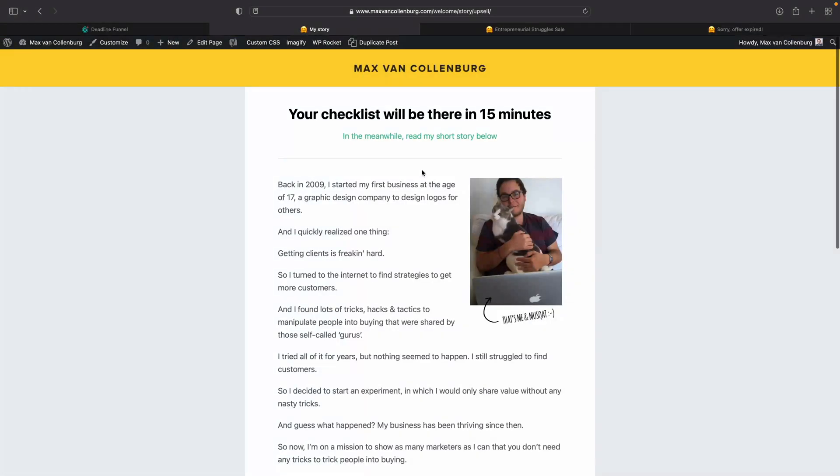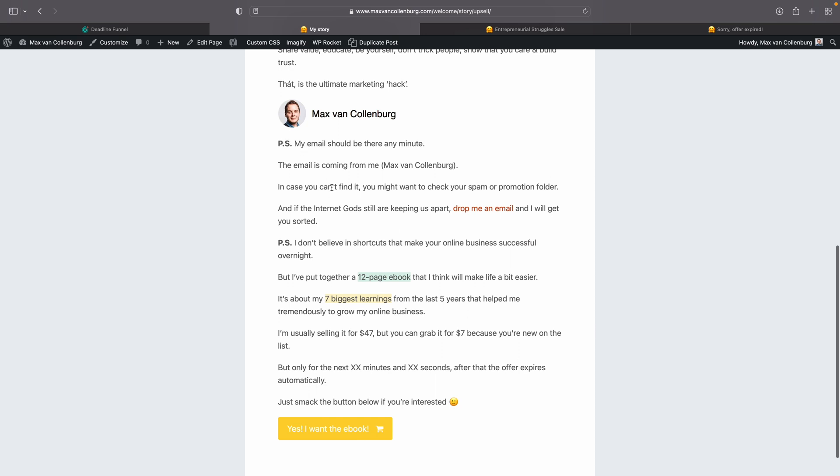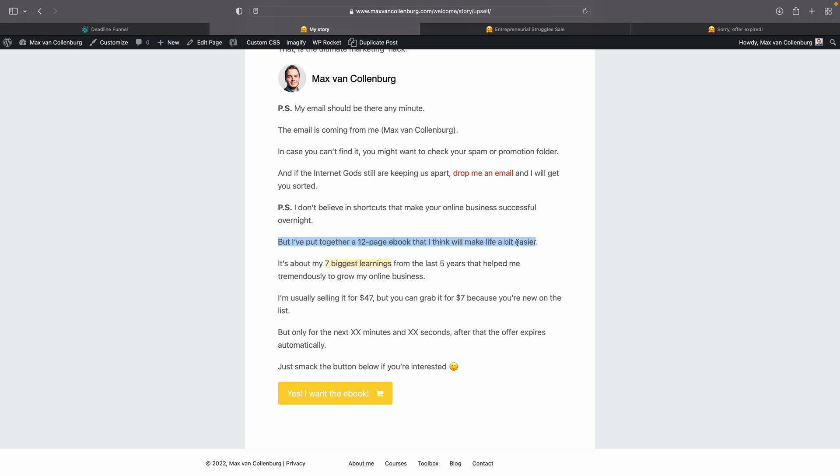In this case it's going to be our welcome page. The welcome page starts with 'your checklist will be there in 15 minutes, in the meanwhile read my short story below.' I tell people a little about myself, and then in the PS section I do the offer. This is the text people see after the deadline — just something like 'my email should be there any minute, here's how you find the email' — without mentioning any offer. But if the deadline hasn't expired yet, I want to show the limited time offer text instead.